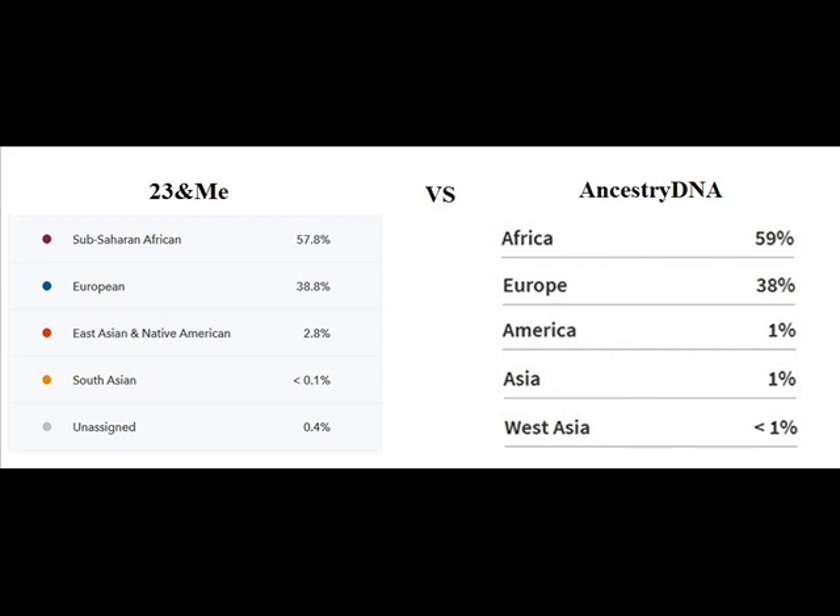This is where it gets tricky because they have different breakdowns for the Asian and Native American part. For Native American, 23andMe came back at 1.6% while AncestryDNA came back at 1% — not much of a difference.